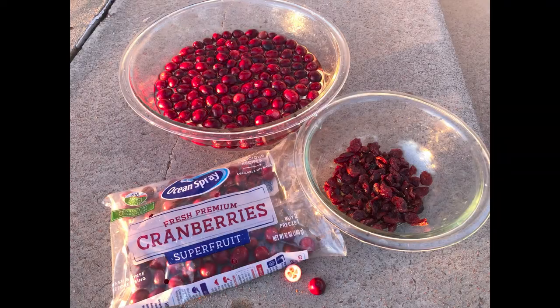So the next time you and your family are enjoying a glass of cranberry juice or some craisins, and somebody asks, do they really grow in water? You'll know the answer. No, they grow on a vine, and they're only flooded during harvest, because you know their secret.